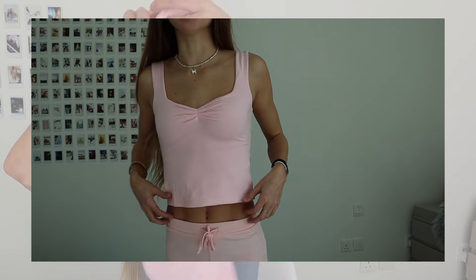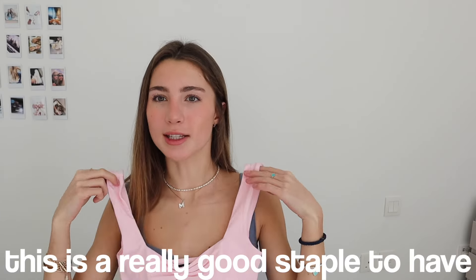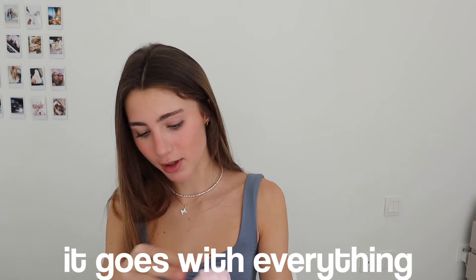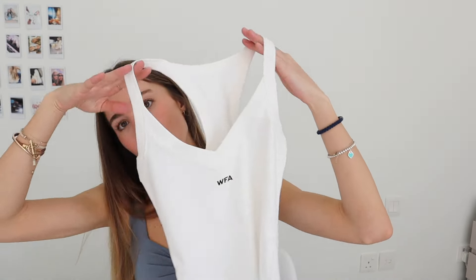Then I have the same top that I'm wearing right now but in this pink color — literally exactly the same. It's so perfect and is a really good staple to have because as I said it goes with everything and the material is so soft, it feels like I'm wearing pajamas.